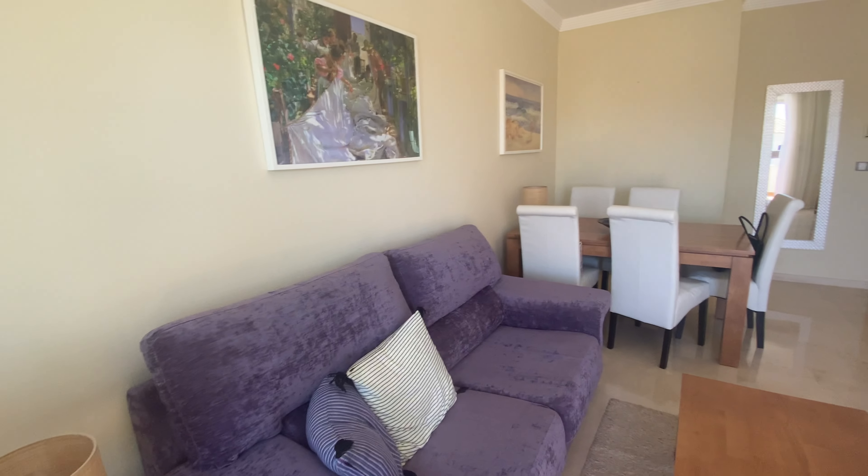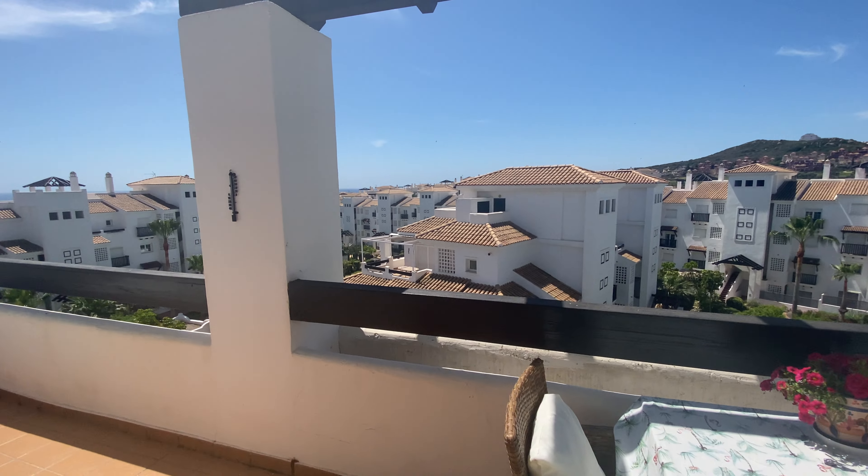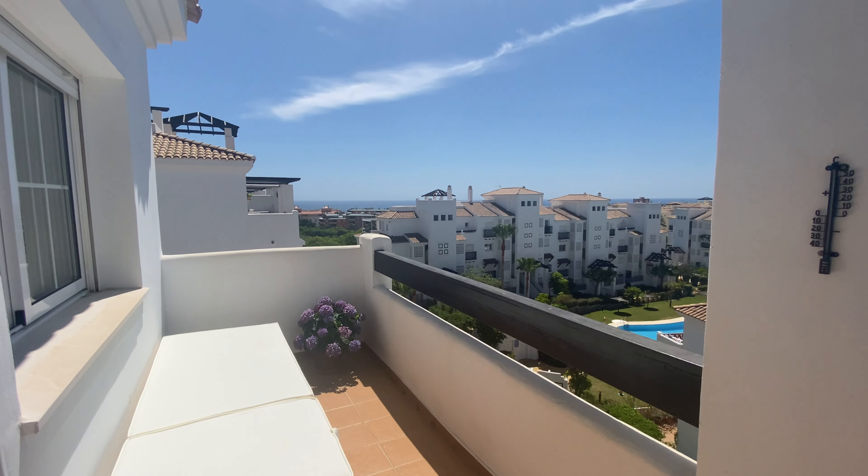So, lounge living room, sunny south-facing terrace — and here we are, the view.